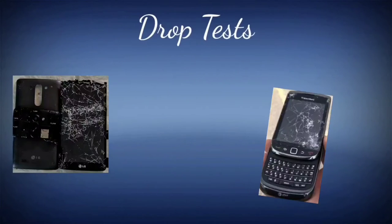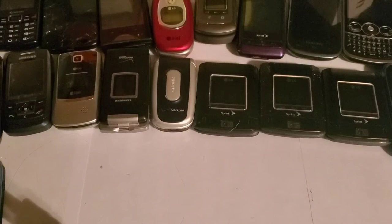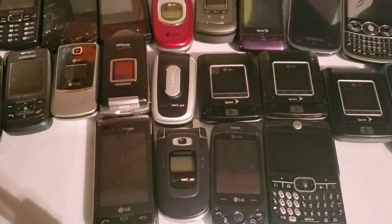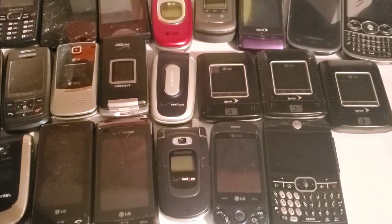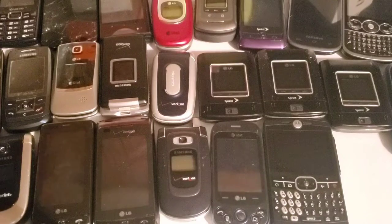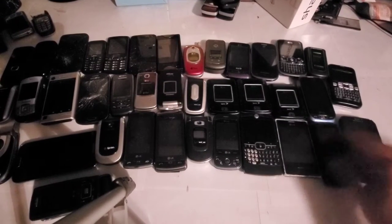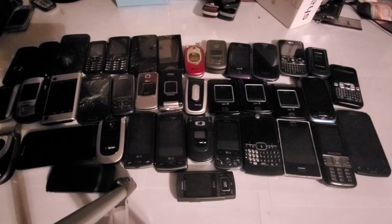Hey guys, welcome back to Tony's Phone Collection. Today we're doing a long-needed update on all the phones I've got from eBay lots and stuff over time. There's a lot, so I'm going to do them all in one video. I can see phones from here all the way to this end, and we've got two down here as well, so we'll start from this end and go through each phone.